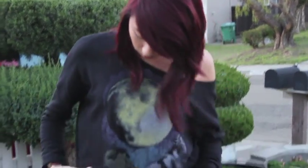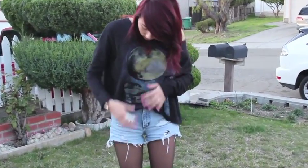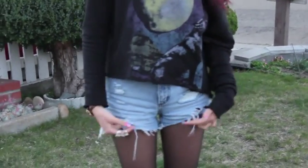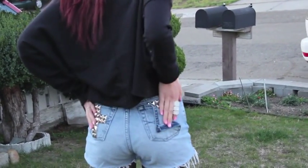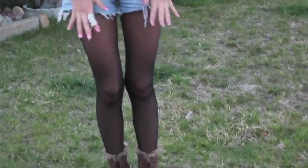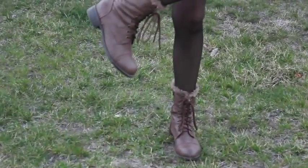And then my shirt, which is a wolf off-the-shoulder sweater from Urban Outfitters. And then these shorts — I actually thrifted them and I did them up myself, just dressed them up. And at the back, I studded it myself. And then my tights from Walmart as usual, and my brown combat boots from Charlotte Russe.